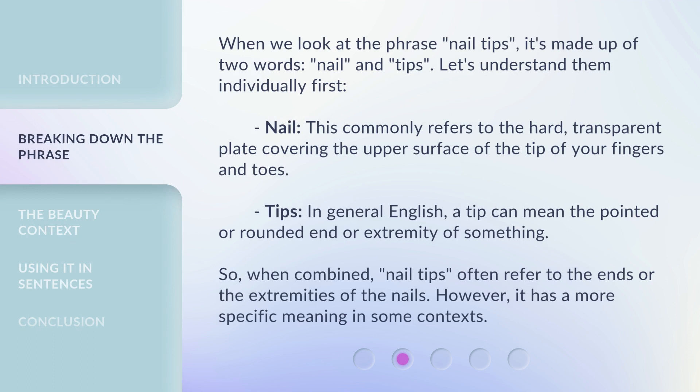When we look at the phrase nail tips, it's made up of two words: nail and tips. Let's understand them individually first. Nail commonly refers to the hard, transparent plate covering the upper surface of the tip of your fingers and toes. Tips — in general English, a tip can mean the pointed or rounded end or extremity of something. So when combined, nail tips often refer to the ends or the extremities of the nails. However, it has a more specific meaning in some contexts.